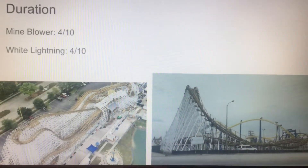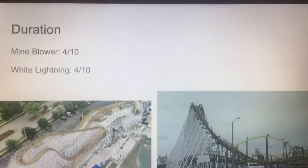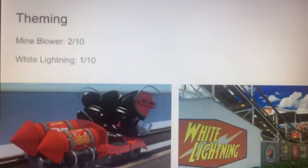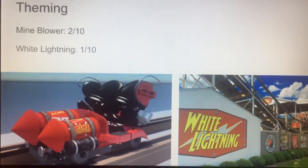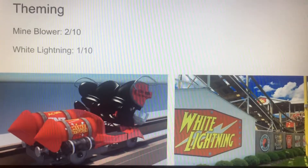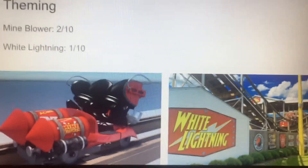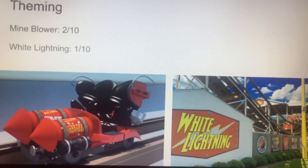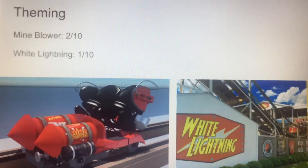Let's talk about Duration — how long are these rides. These rides are honestly not long; I'd say they're about equal, so I'm giving both a 4. For theming, neither coaster really has any theming at all. Mind Blower has a slight theme to explosives — like in the front of the train. White Lightning has basically nothing, so I'm giving Mind Blower a 2 and White Lightning a 1.